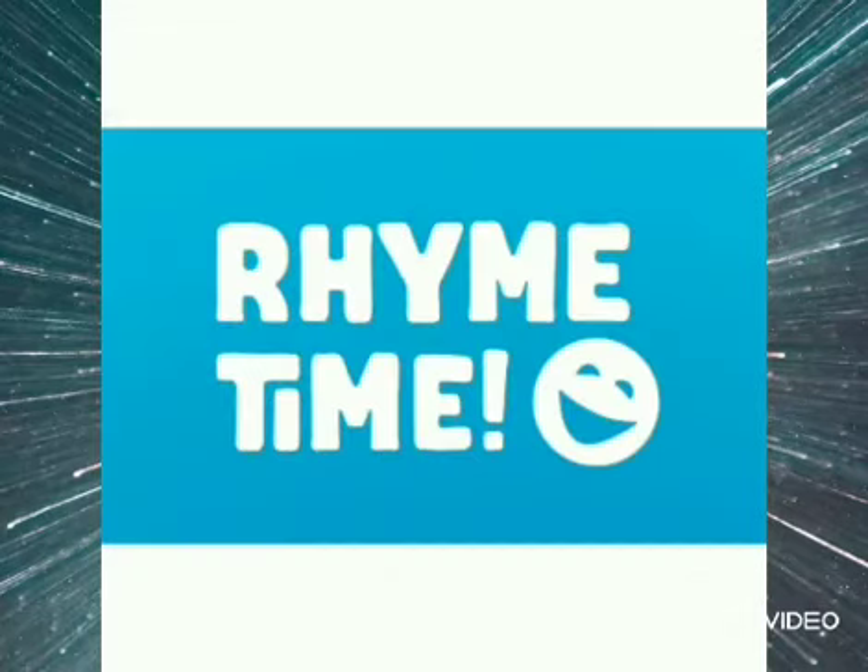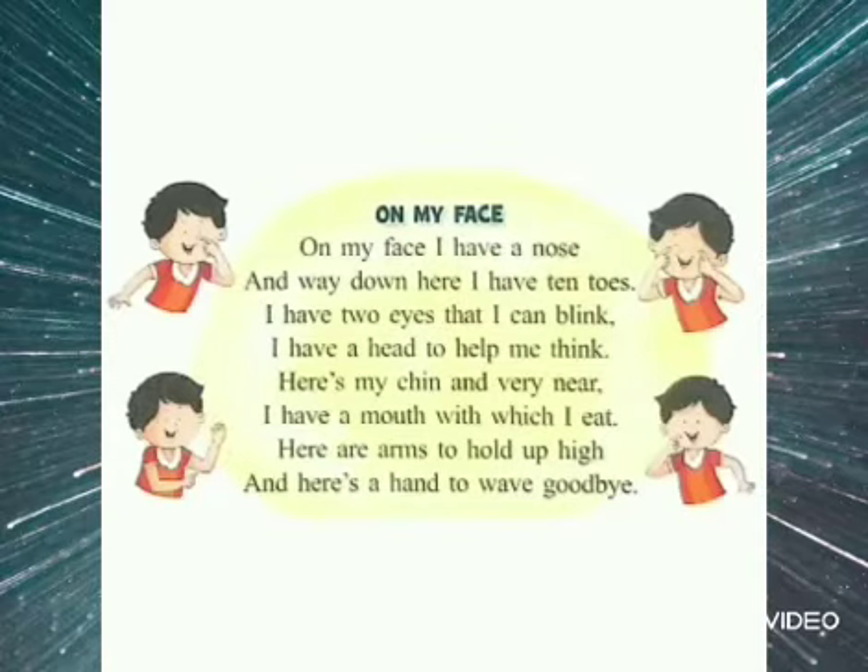Now we will sing a rhyme to learn about a few more body parts. On my face I have a nose and way down there I have ten toes. I have two eyes that I can blink. I have a head to help me think.